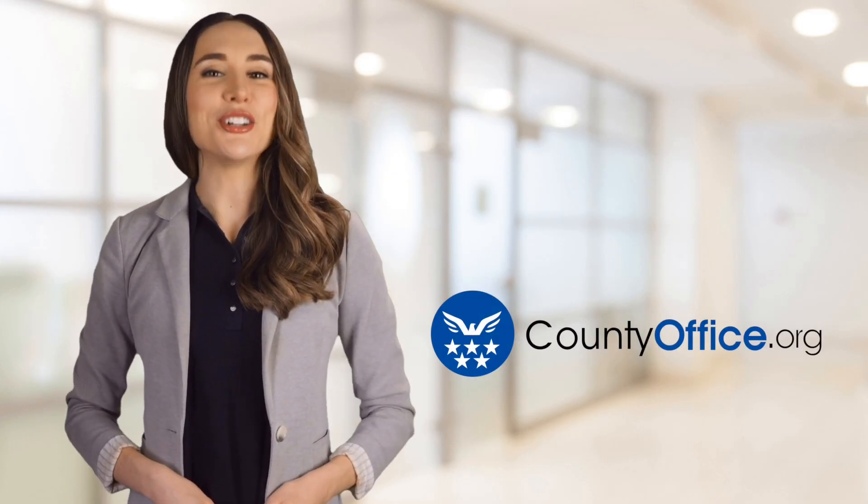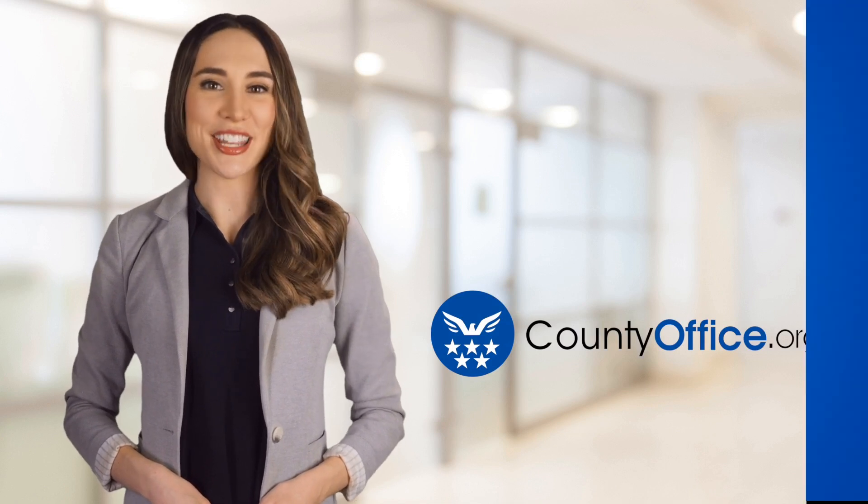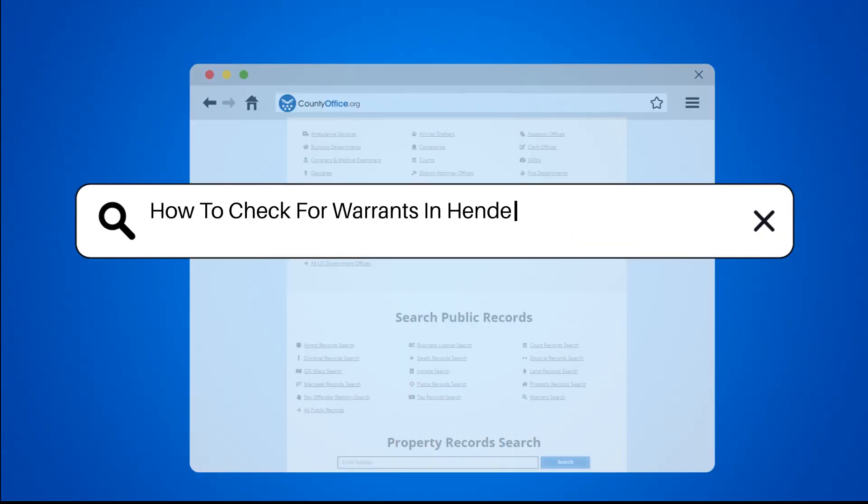Welcome to County Office, your ultimate guide to local government services and public records. Let's get started. How to check for warrants in Henderson County, Kentucky.